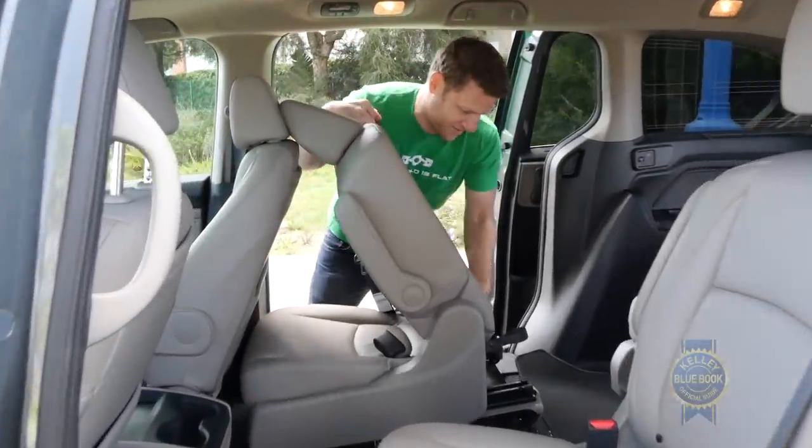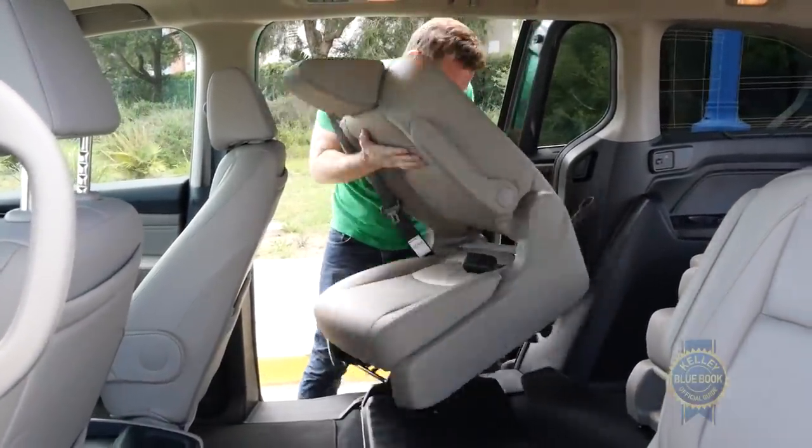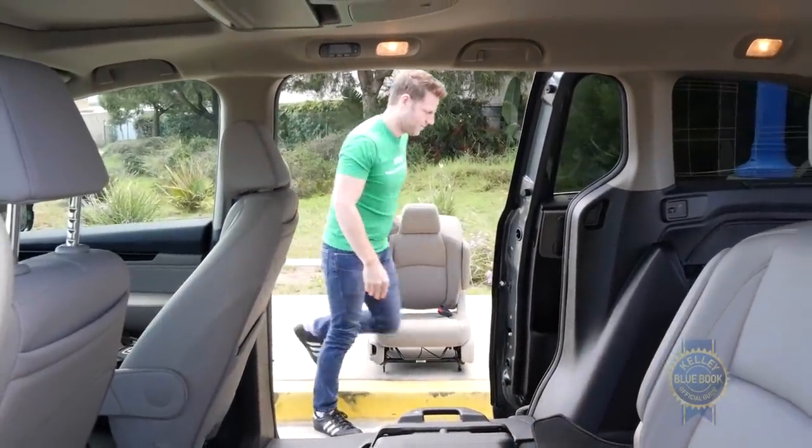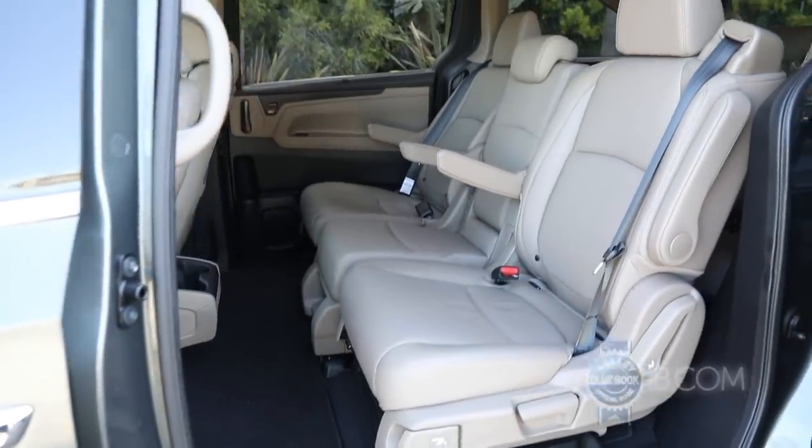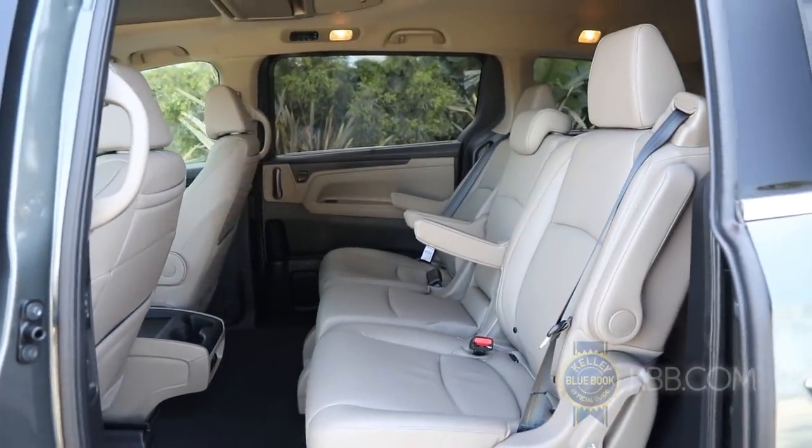You got it, Micah? When it's in, the second row features magic slide seats that may or may not start the second Trojan War, depending on how well your children are getting along.